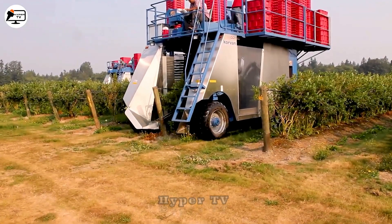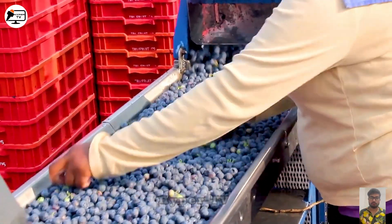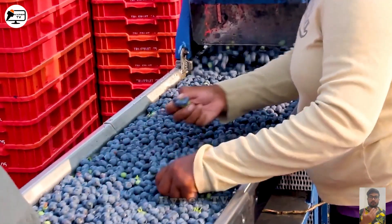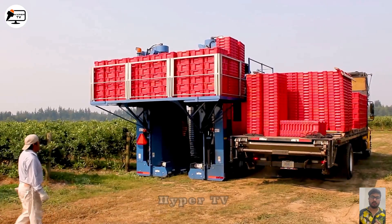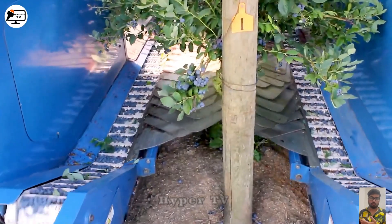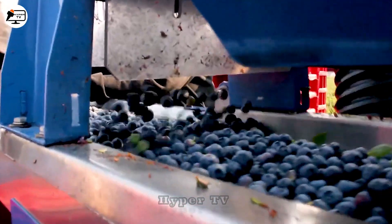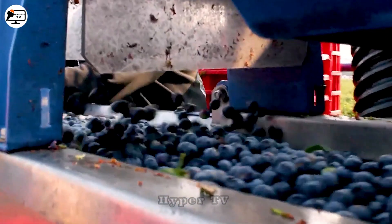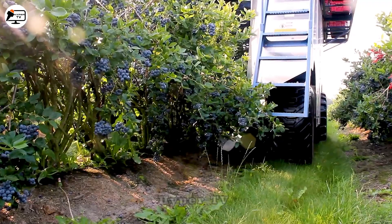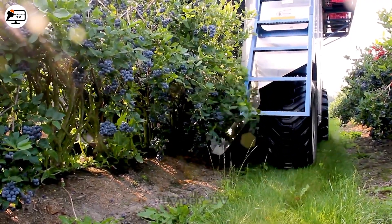The Oxbow 7420 Fresh Market Berry Harvester is a specialized fruit harvester for strawberries, blueberries, cranberries, raspberries, and blackberries. Here you can see the machine harvesting blueberries using a shaking mechanism. At the same time, a conveyor belt underneath collects the fallen fruits to ensure none are missed.